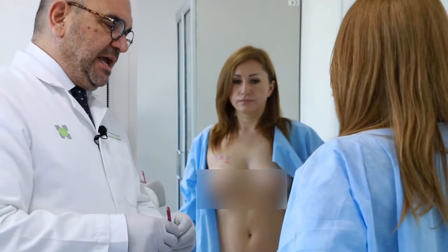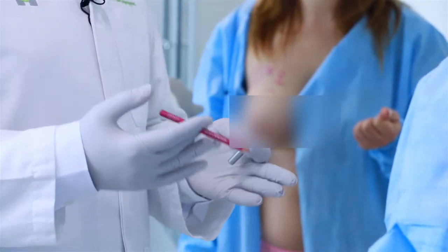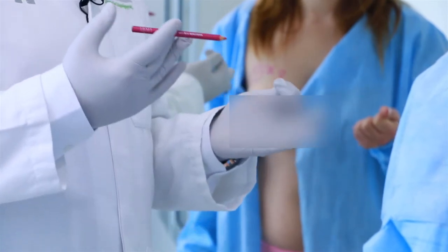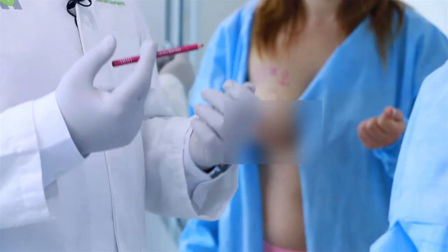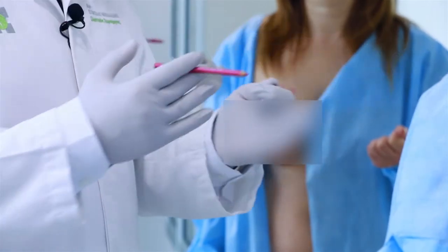Now let's talk about the tummy. As I know, you have only one child, and you had a pregnancy 12 years ago. The condition of the tummy is very good. We have some excess fat and some excess skin on the lower part; the upper part is very good. Do you exercise regularly? No — which is good, because with no exercise you have a very nice upper tummy. It looks like you exercise, but as you say, no, it was so flat.